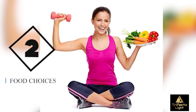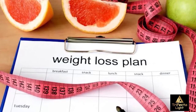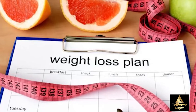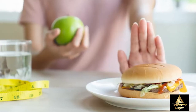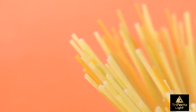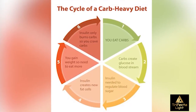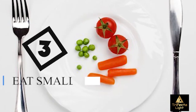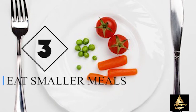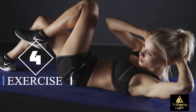The second strategy is to make healthier food choices. Your weight management team may have specific instructions to guide you through this, but in general, reducing sugar, starchy, and especially refined carbohydrates in your diet will better control insulin levels, which is at the core of fat storage and weight management. Eat smaller meals and consume them within an eight-hour period. The third strategy is to do some form of regular exercise.